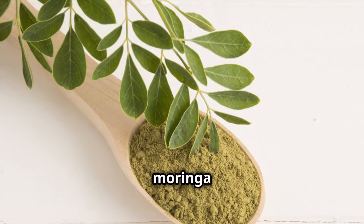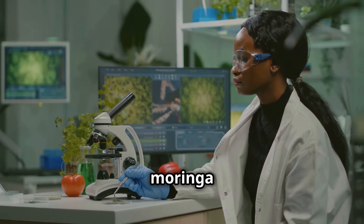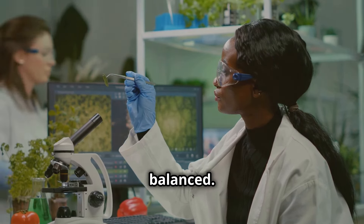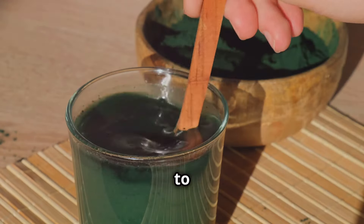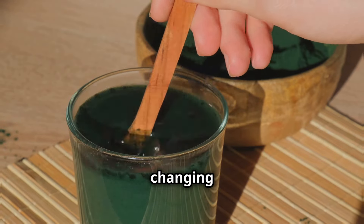And here's a big one — Moringa may help regulate blood sugar levels. Studies have shown that Moringa can improve insulin sensitivity, making it ideal for anyone looking to keep their blood sugar balanced. It's a great addition to your diet if you're focused on blood sugar health. Adding a little to your breakfast or tea is an easy way to get all these benefits without changing much.